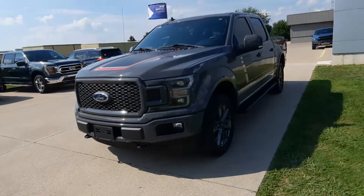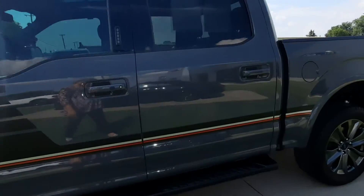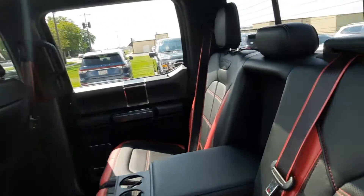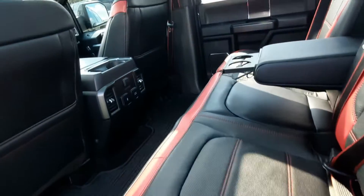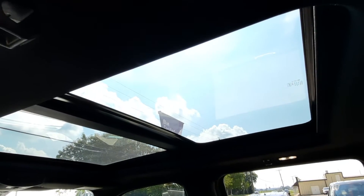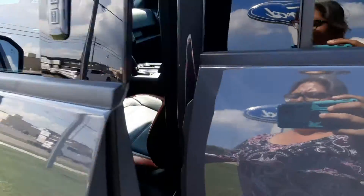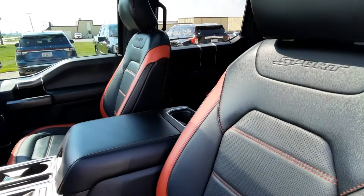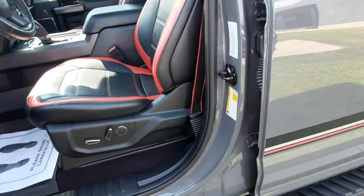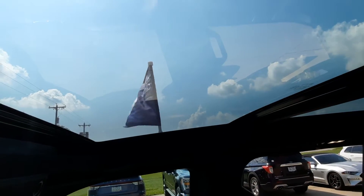We'll take a look at the inside. Heated back seats are in great shape. Panoramic sunroof. Front seats look good. A little flag up there means it's certified pre-owned for Ford.